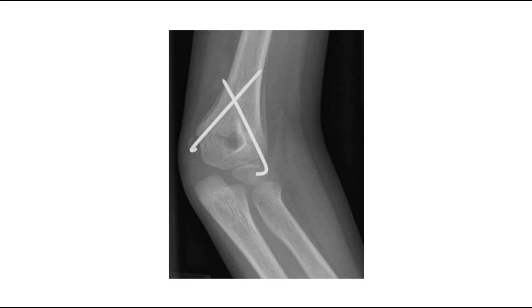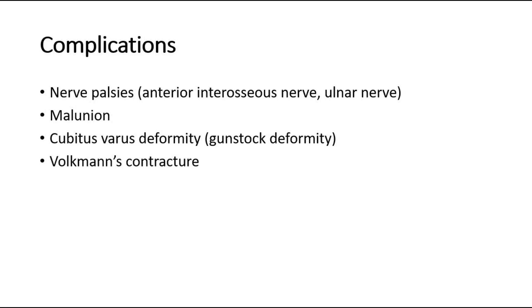This picture shows K-wire fixation of a supracondylar fracture. Nerve palsies are common with supracondylar fractures. The anterior interosseous nerve is most commonly affected by the initial injury. However, ulnar nerve palsy is the most common postoperative complication.